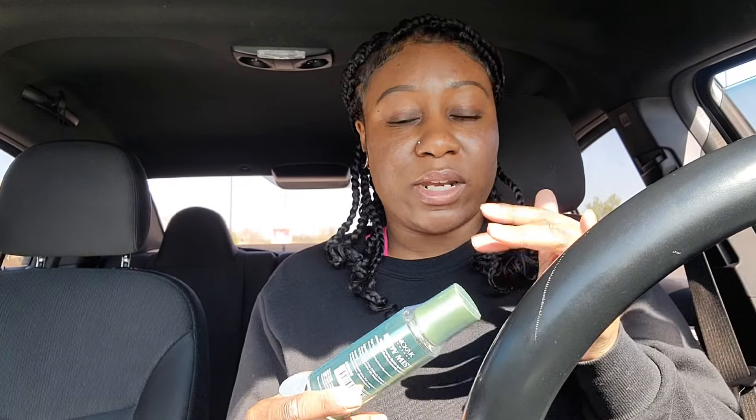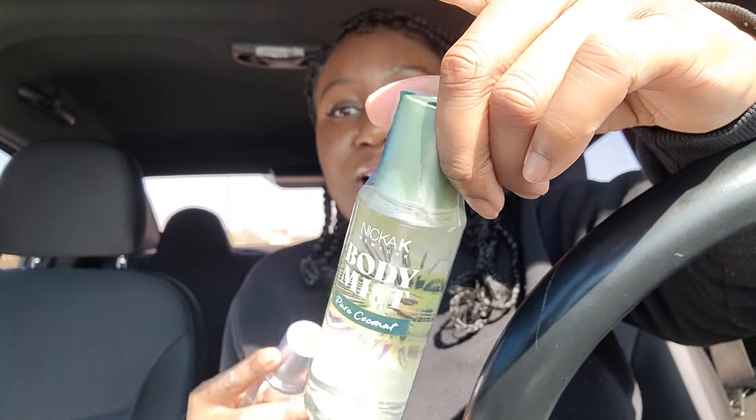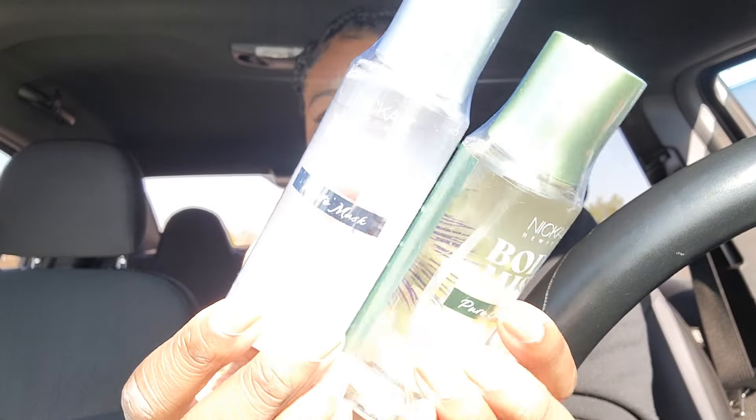I picked up two more of the Nika K Body Mist. If you saw my last beauty supply store haul, Nika K came out with some body mists and I picked up three scents then. I'm wearing the Baby Powder right now — I love it and I'm halfway done. They did a really good job with the scents. I picked up Pure Coconut — it smells like a soft sweet coconut. I also picked up White Musk; I thought it'd be too musky but it's really nice and soft.